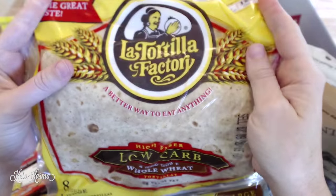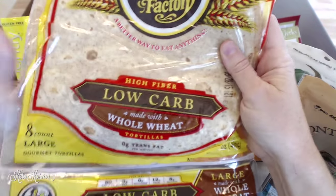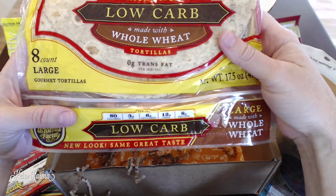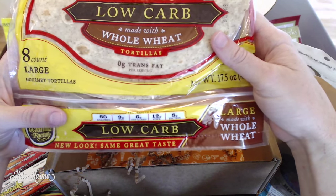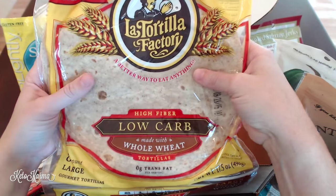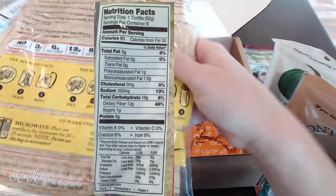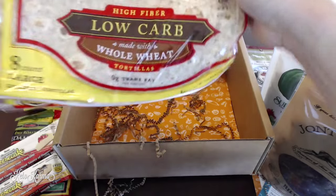Last but not least we have La Tortilla Factory high fiber low carb large whole wheat tortillas. These are really big — the Mission brand has low carb tortillas but they're much smaller. Each one has 80 calories, 3 grams of fat, 6 grams of net carbs, 12 grams of fiber, and 8 grams of protein. Some people on keto don't eat wheat, but these are a really nice alternative if you miss things like breakfast burritos, quesadillas, or chips — which is actually the recipe this month.